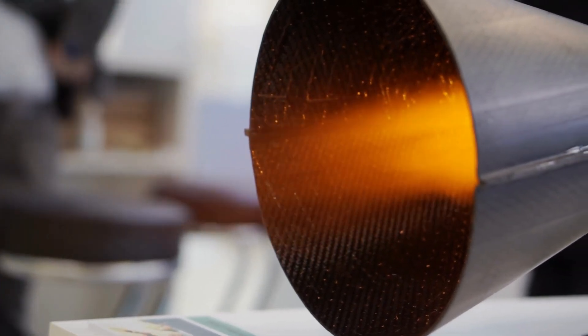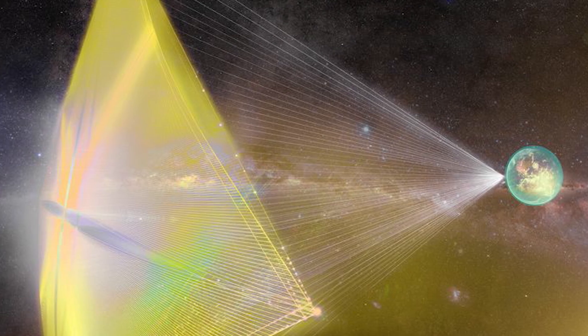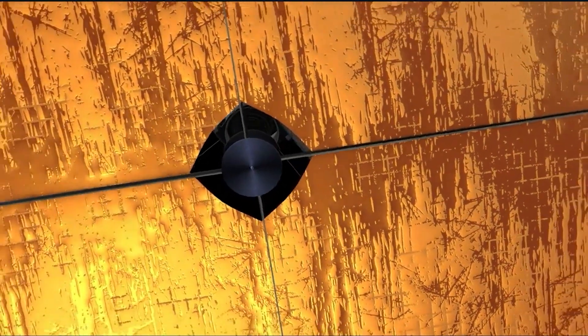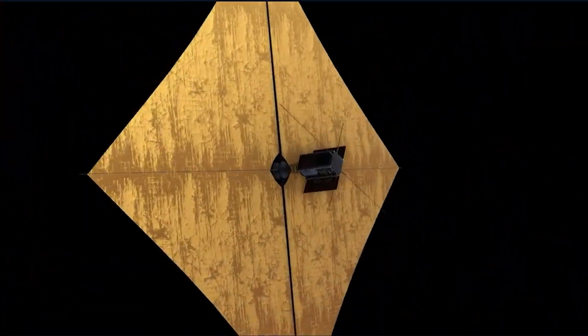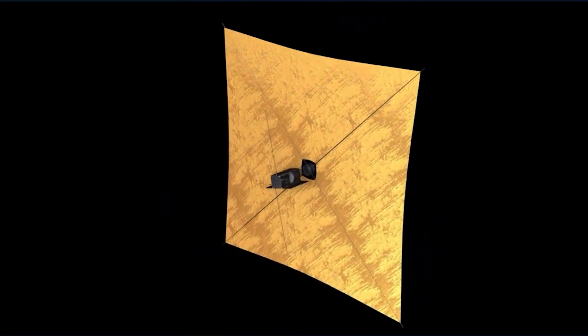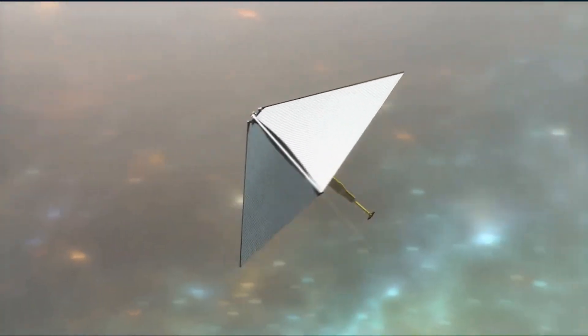Innovative new forms of propulsion, like ion thrusters, solar sails, or even laser-pushed sails, have the potential to drastically reduce the amount of time required for the journey. Using solar sails technology that can capture the momentum of light from the sun and use that momentum as propulsion, a spacecraft would fly close to the sun, pick up speed, and fling itself toward the outer reaches of our solar system, completing the journey in just 25 years instead of the 50 years that it would normally take.